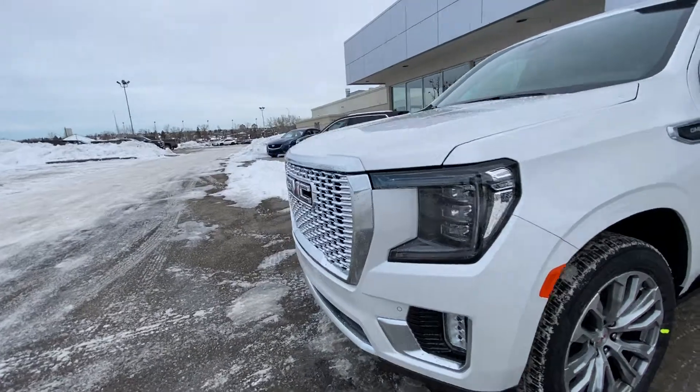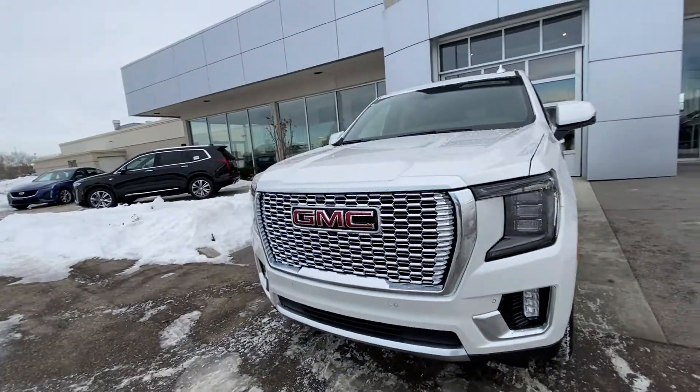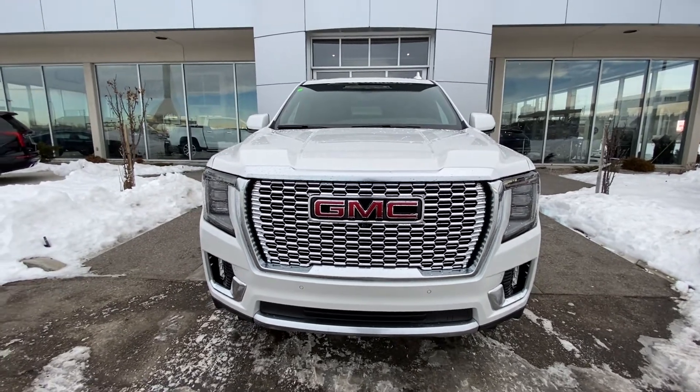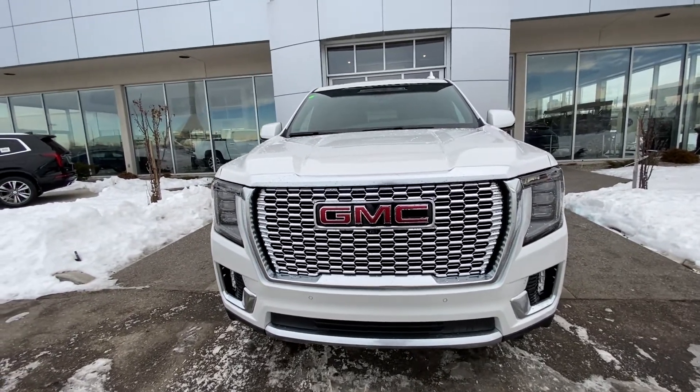Making our way to the front of the brand new Denali, there is a massive chrome GMC grille looking menacing. We have parking sensors, fog lights, and LED daytime running lamps as well.